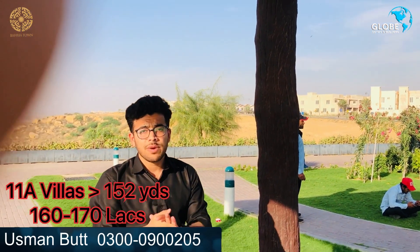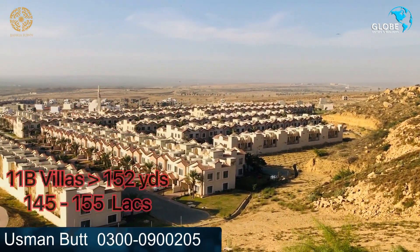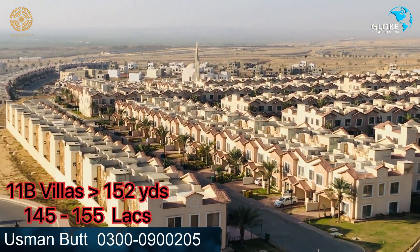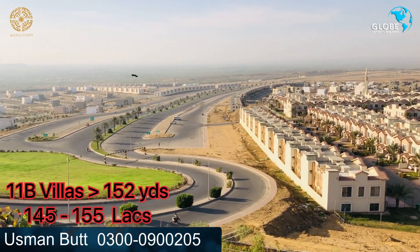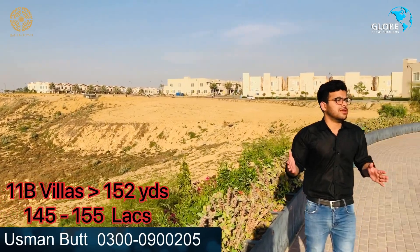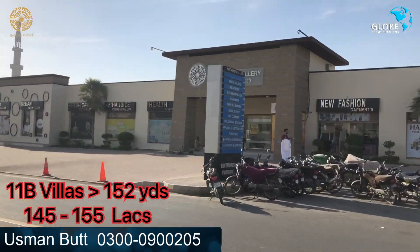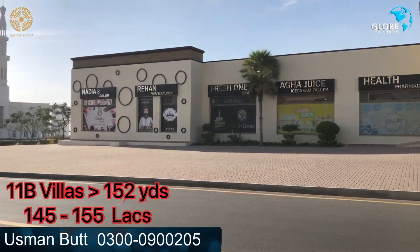In this area, prices range from 160 to 190 lakhs, with some options around 170 lakhs. The starting price for certain units is 1.45 to 1.5 crore. This is a very good and established 10-year-old area. You have a mosque, a gallery, and many families have already settled here.